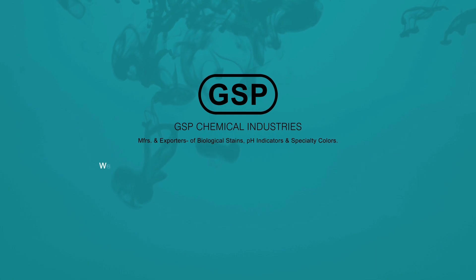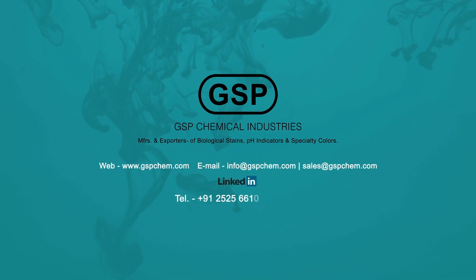For more information, kindly go through our website, connect to us on LinkedIn, or simply dial us.